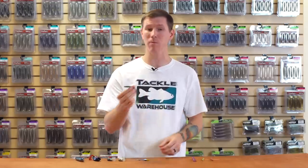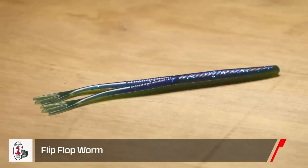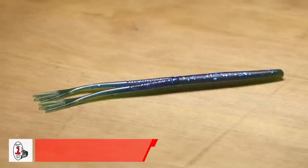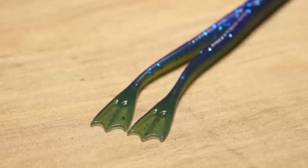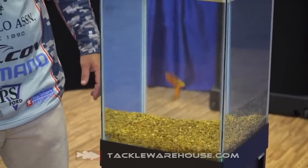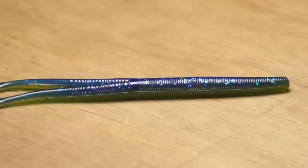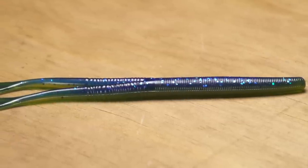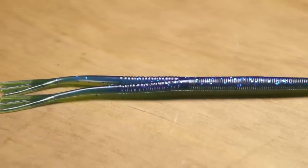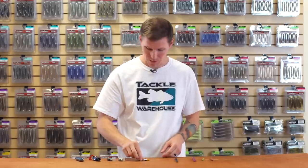We've got another new worm here, this one from Cream Lures — it's called the Flip-Flop Worm. You're gonna notice the dual appendage on the back, kind of looks like frog legs. Great colors, great action, something unique that the fish haven't seen before. You're gonna want to use this one on your drop shot, Texas rig, Carolina rig, or any of those standard worm presentations.